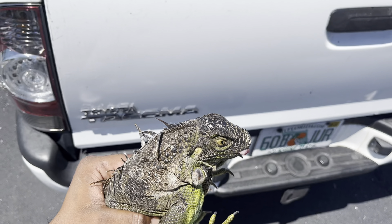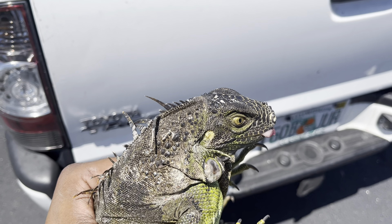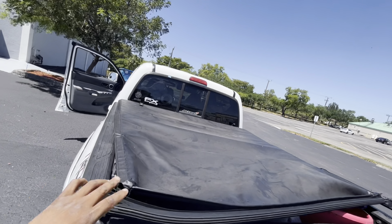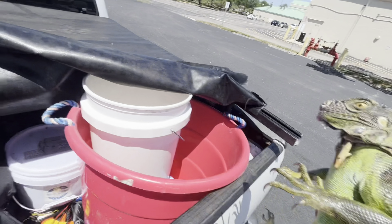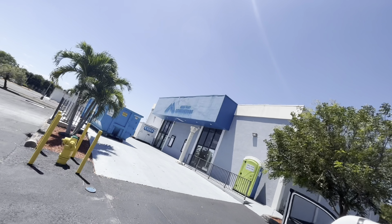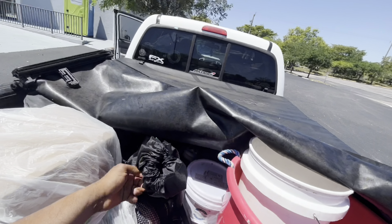Just a quick disclaimer: iguanas can lose their tails — drop their tails — and regrow them. That iguana just straight up dropped his tail. If I had known, I would have tried to grab the back legs a lot quicker; I didn't want to get bit. He did run underneath that storage unit. Let's bag this guy and go after the other one.